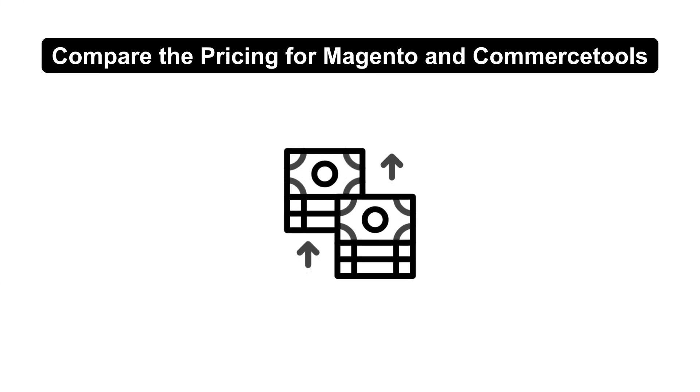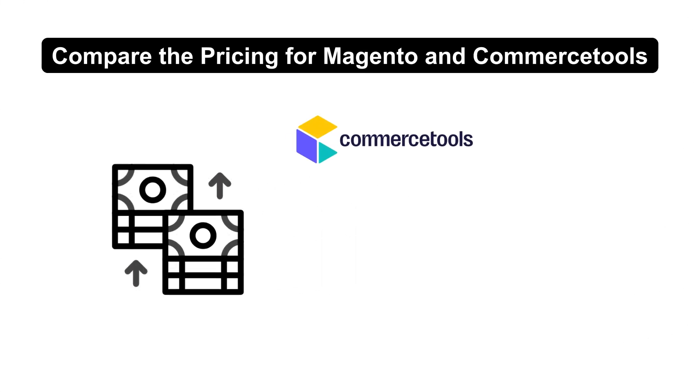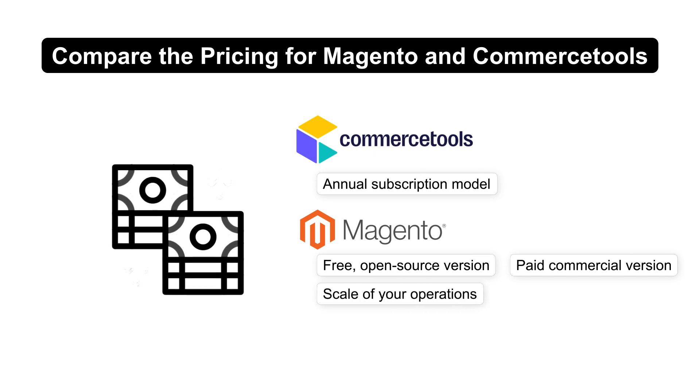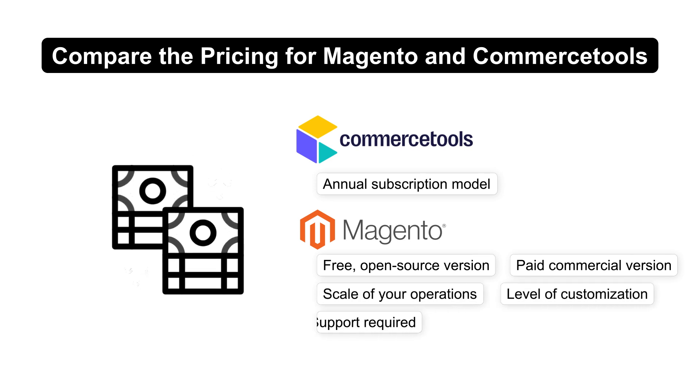Let's compare the pricing for Magento and Commerce Tools. Commerce Tools operates on an annual subscription model, while Magento offers both a free, open-source version and a paid commercial version. Costs vary based on the scale of your operations and the level of customization and support required.